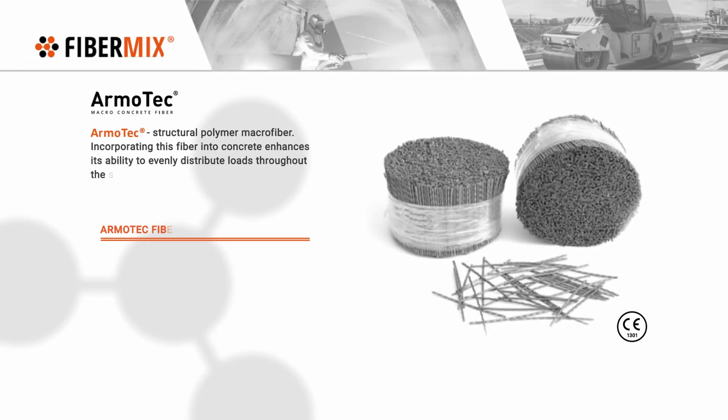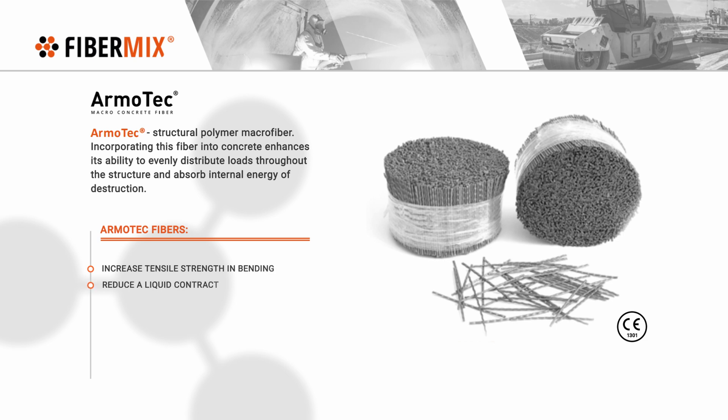ArmoTek fibers increase tensile strength in bending, reduce plastic shrinkage contraction, improve the crack resistance of concrete structures, protect from corrosion, and increase fire resistance.